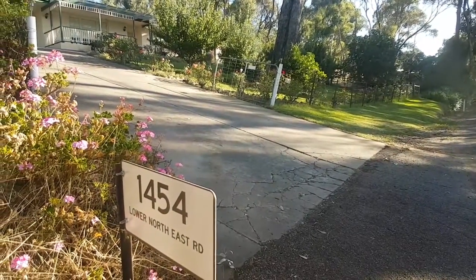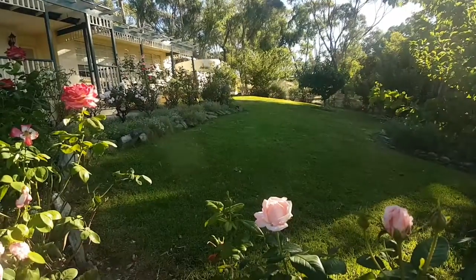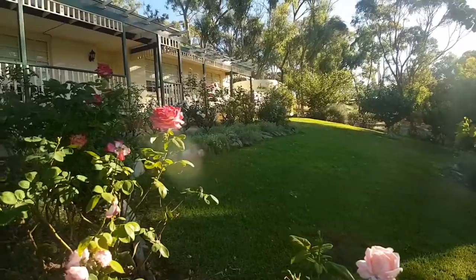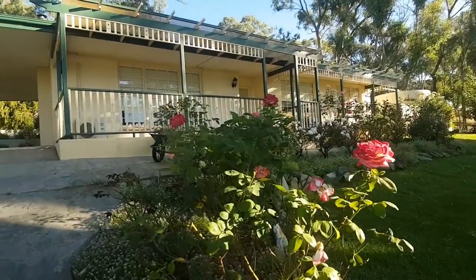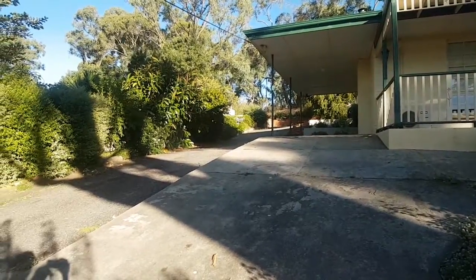This beautiful property at 14454 Lower North East Road in Horton. The front yard and rows lead up to the veranda, and a double width driveway and carport.